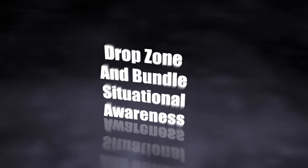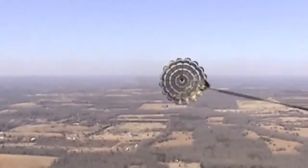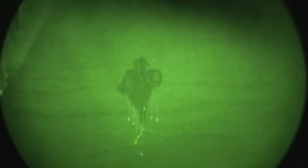Being able to see the drop zone from all altitudes and determine where the bundles land is critical, not only to assess the success of the drop, but to ensure that no one was harmed as a result of the mission. AFRL is investigating infrared technologies that can see the drop zone before, during, and after the drop.